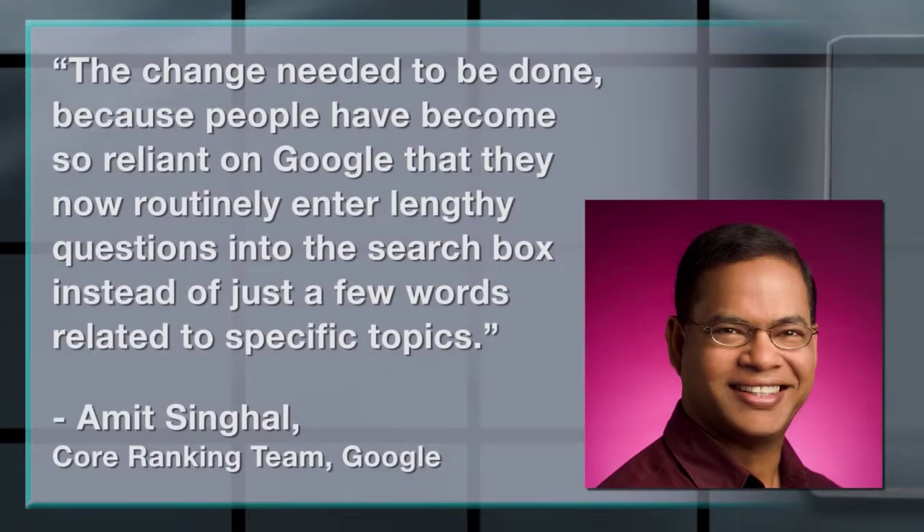Google has changed the way its algorithm works, keeping it up to date with the way people are now searching the web. According to Ahmet Singhal, head of Google's core ranking team, the change needed to be done because people have become so reliant on Google that they now routinely enter lengthy questions into the search box instead of just a few words related to specific topics.